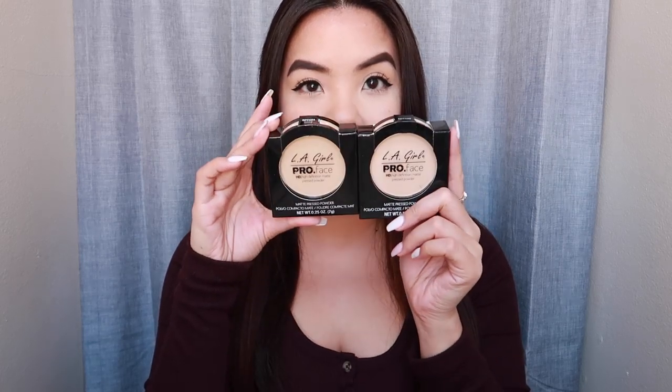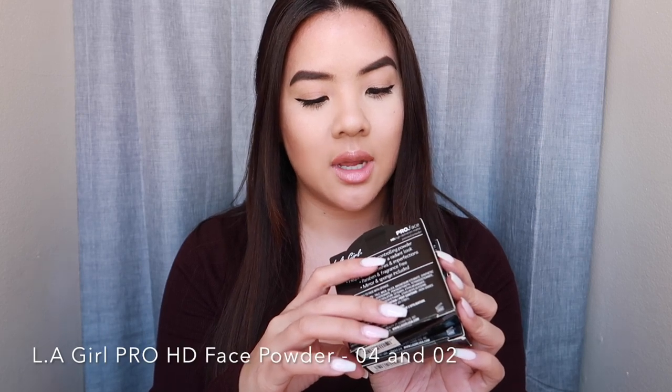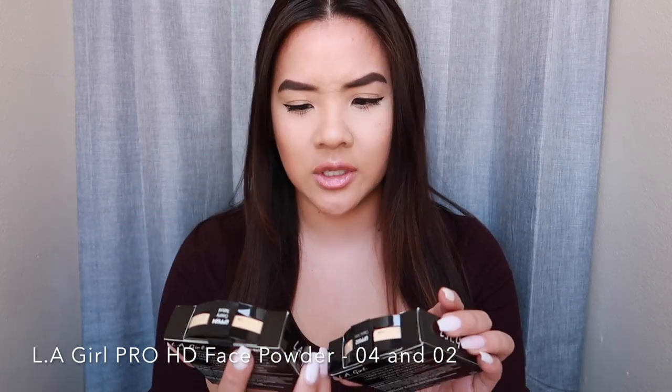I did have to re-up on the Morphe Continuous Setting Spray — I love this mostly because it's an actual mist instead of a spray, so it disperses really thinly and gives a glowy finish to the face, which I love especially since I do a lot of powders. That's the Morphe setting spray — great if you're looking for a slightly more affordable option. I also picked up the LA Girl Pro Face HD Match Pressed Powder in shades 04 and 02.